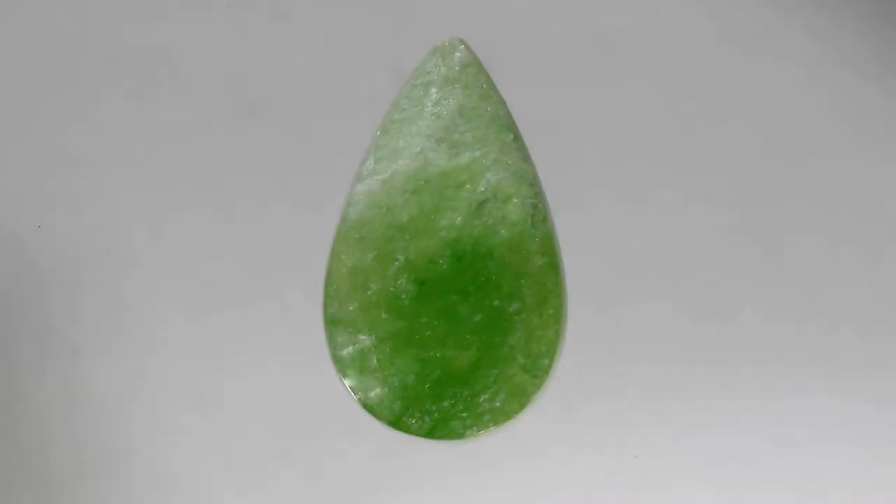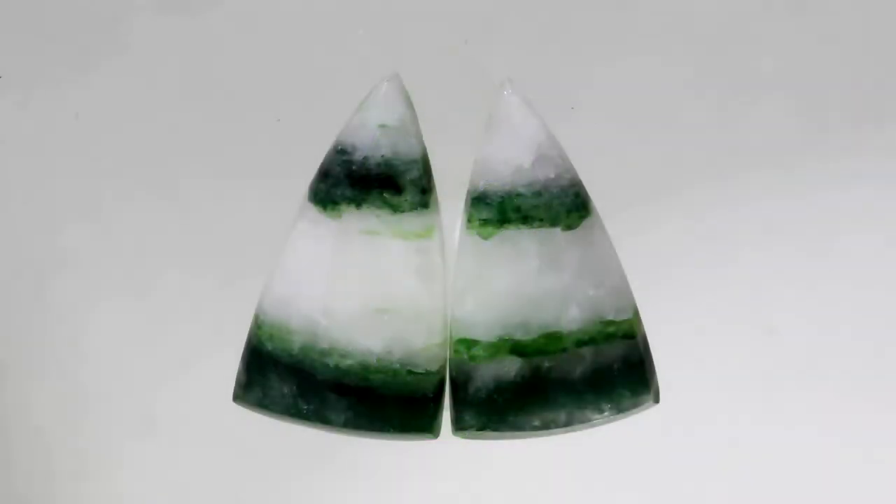Tremolite's chemical composition contains calcium, magnesium, iron, and silicate hydroxide. The iron gives tremolite a green color. However, tremolite also occurs in whitish or cream forms when the iron concentration within these forms is low and magnesium predominates.